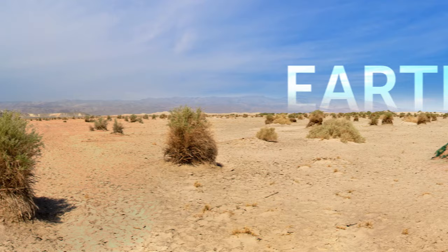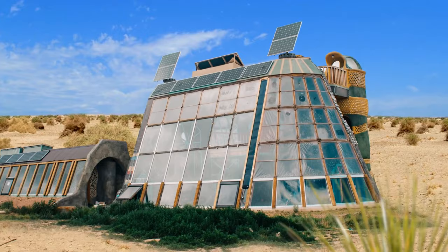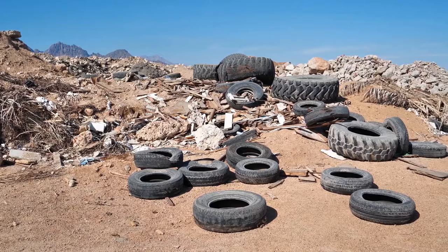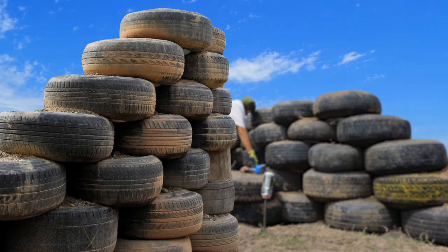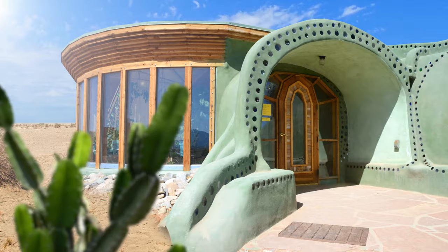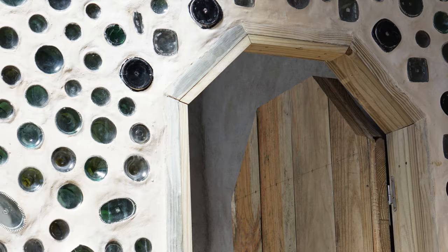These structures are called earthships. They're located in a New Mexico desert town, where a large community of like-minded people lives in them. What's even more interesting is that the location of these buildings is registered as a dumpster site — maybe it's because all these structures are made out of old tires, bottles, and cans. Earthships operate using green building principles: about 40% of a typical earthship is built with natural or recycled materials.